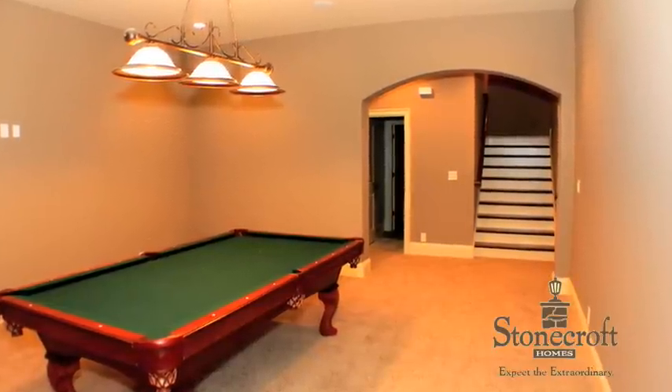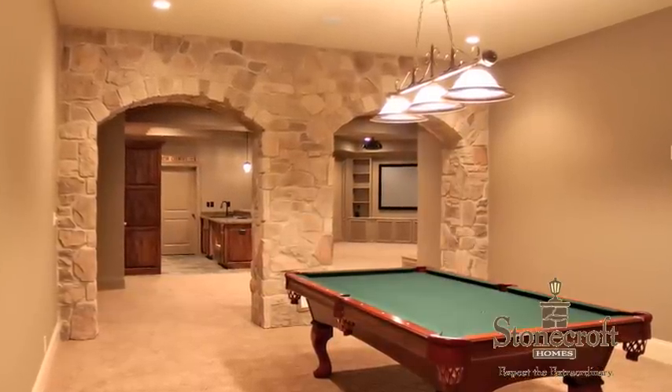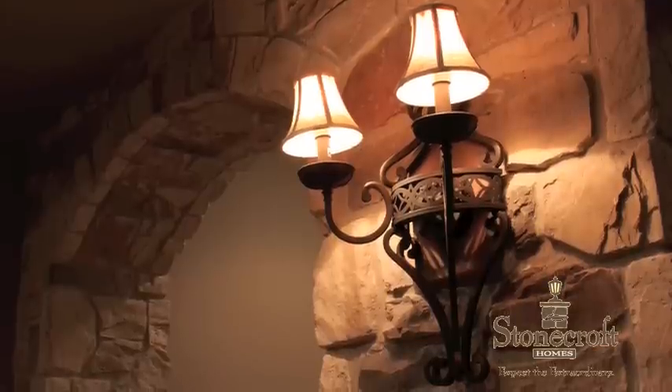Leisure is the feeling that comes to mind here. The lower level features a well-connected layout of the various spaces, including the mother-in-law suite and plenty of storage.